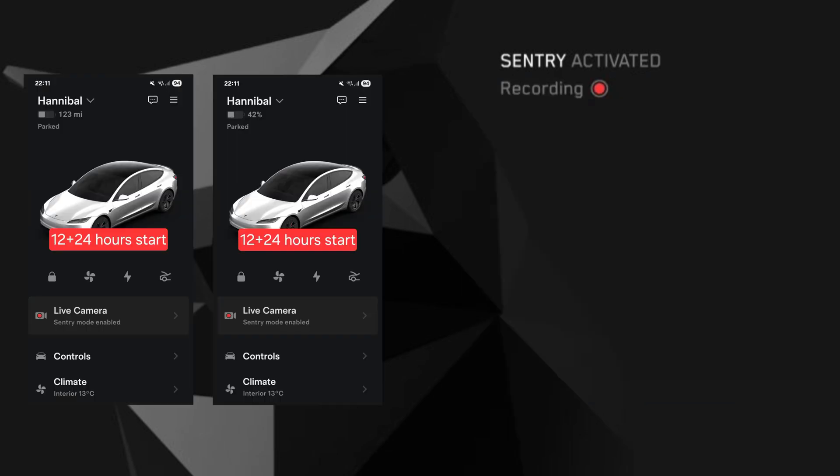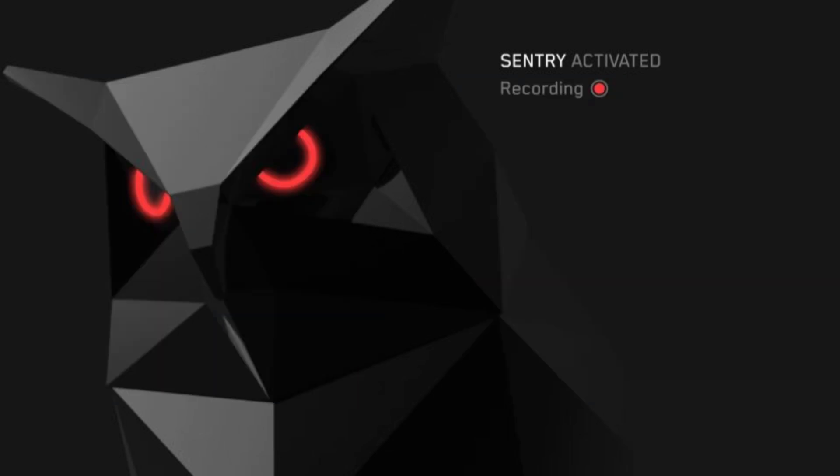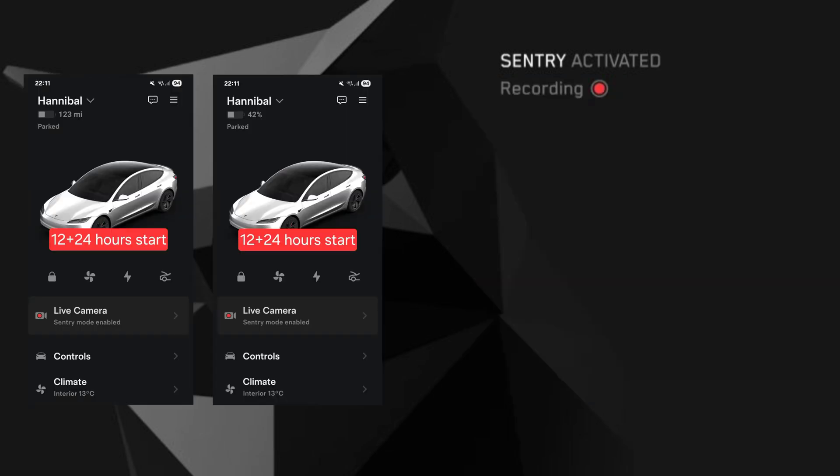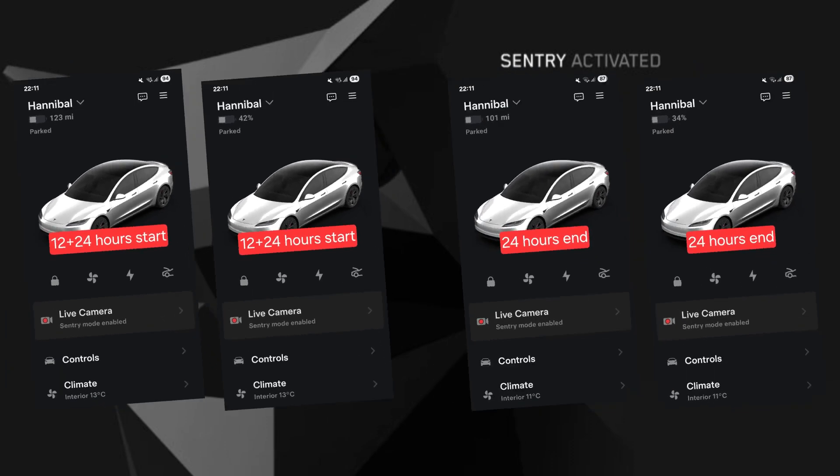For 12 hours, starting with 123 miles or 42%, and finishing with 111 miles or 38%. And finally, an entire 24 hours of Sentry — starting with 123 miles or 42%, and finishing with 101 miles or 34%. Let's stick all that information into a graph so it's easy on the eyes.